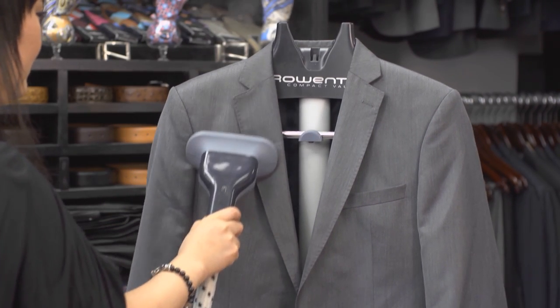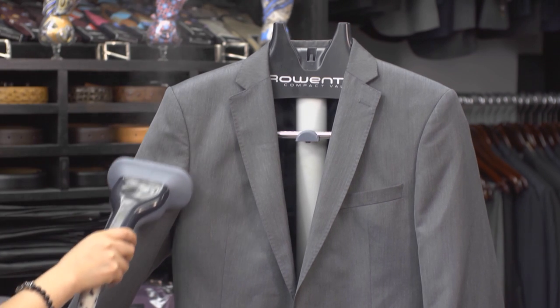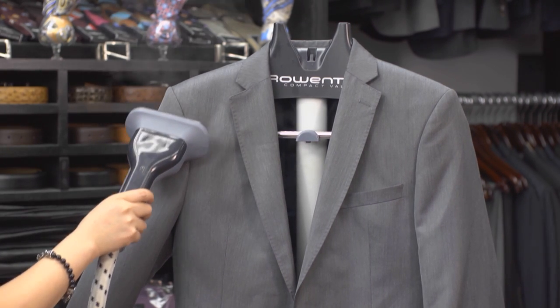I'm Alice Kim at Enzo Custom Clothiers on getting odors out of men's wool suits. When your wool suit starts to smell a bit funky, your first impulse may be to take it straight to the cleaners. But because frequent cleanings wear out your suit, you may want to try some options before you go that route.